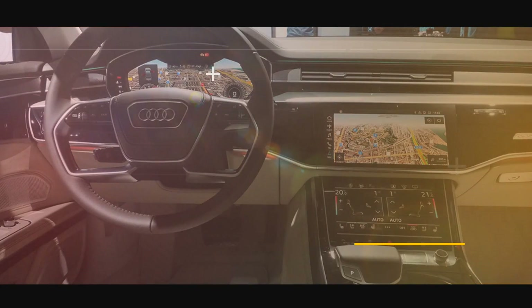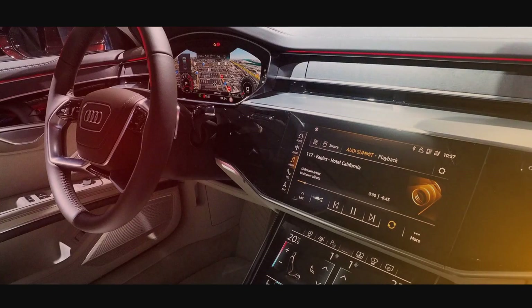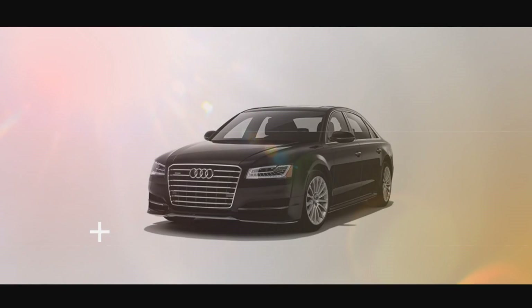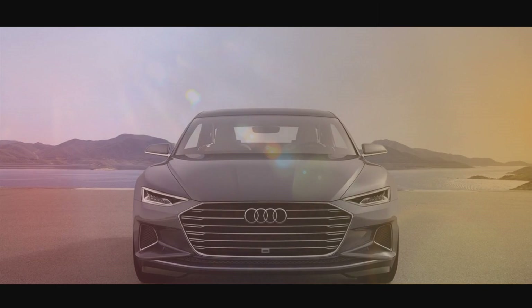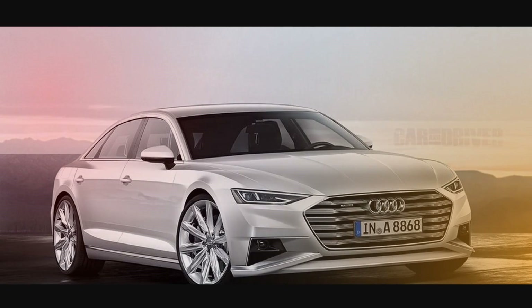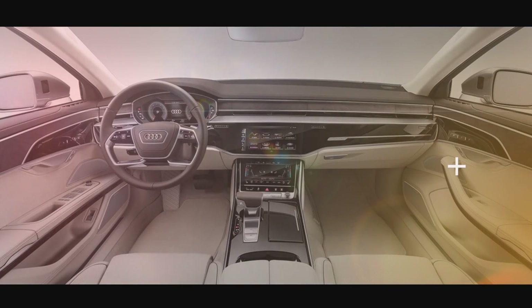To go along with this, the A8 gets a revised suspension system that includes all-wheel steering and active suspension. Topping off the new generation is a pair of re-engineered turbocharged V6 engines that will eventually be joined by a pair of V8 power plants and a 6.0-litre W12 for the range-topping model.